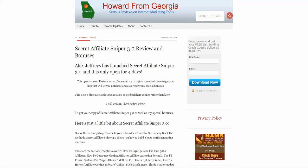Hello everyone, this is Howard at HowardFromGeorgia.com. Welcome to another product review episode. Today's product review is Secret Affiliate Sniper 3.0, from Alex Jeffries. This was a previous edition at version 2.0 several months back, and today I'm offering this review along with my bonuses if you do purchase this through my link.